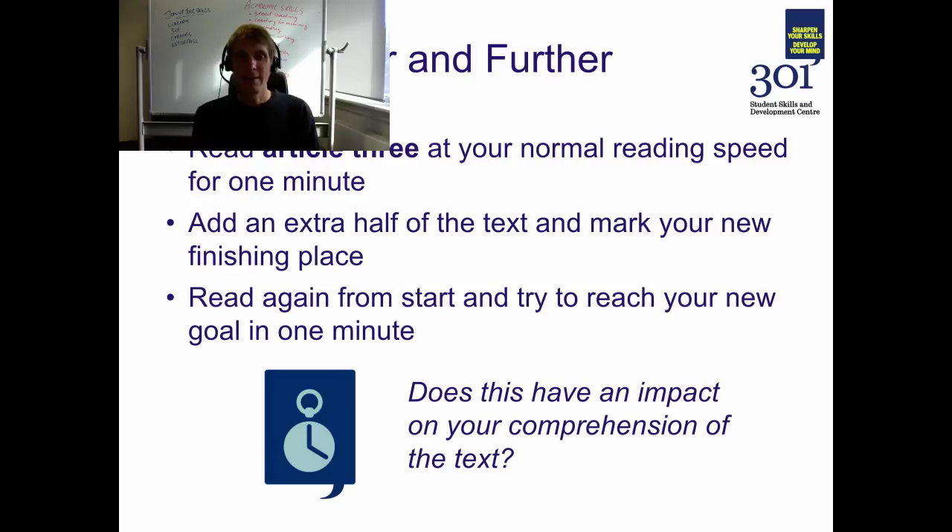Now that you've tried reading further in the same amount of time, do you think this has an impact on your level of comprehension of the text? How much further do you think you can read in the same amount of time without having a negative impact on comprehension? This is something that you'll have to experiment and find your own answer to.